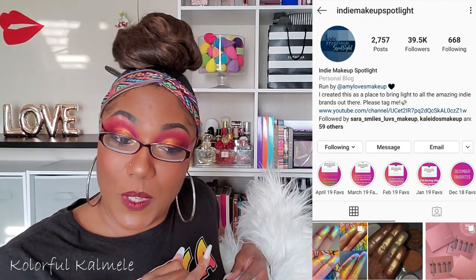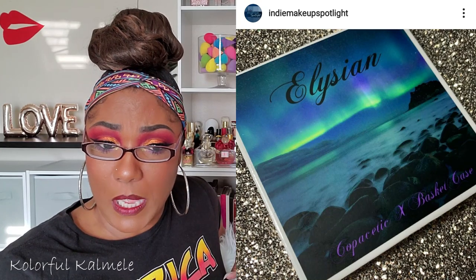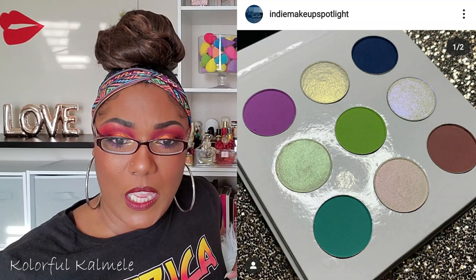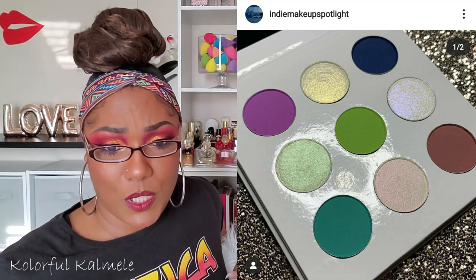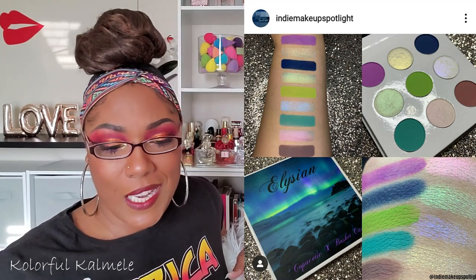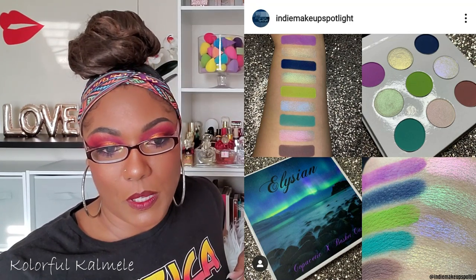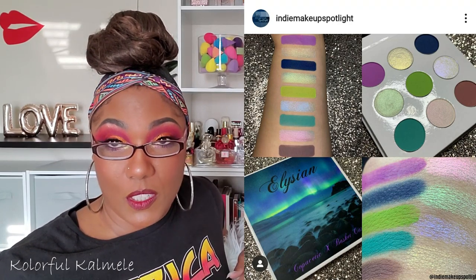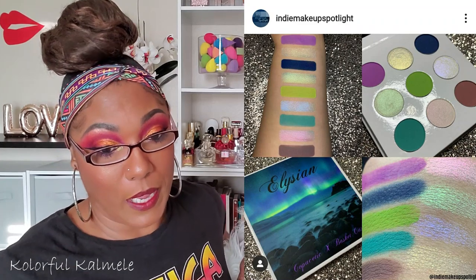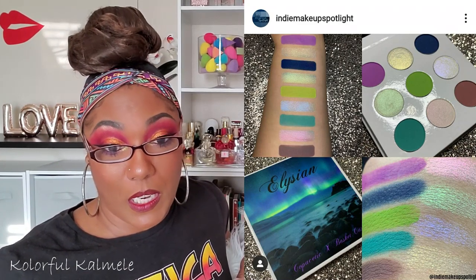I'm gonna start out with indie makeup spotlight. My girl Amy keeps us in the loop with new indie releases, and this one caught my eye. This one is from a brand called Copacetic Cosmetics — I've never heard of them. It says the Elysian palette is available now for $32, and you can use the code 'basket case' for 10% off. It's a cute little palette, not necessarily my color scheme — a little bit cool for me. I don't know if I would pay $32 for it, but indie brands, you end up paying a little bit more.